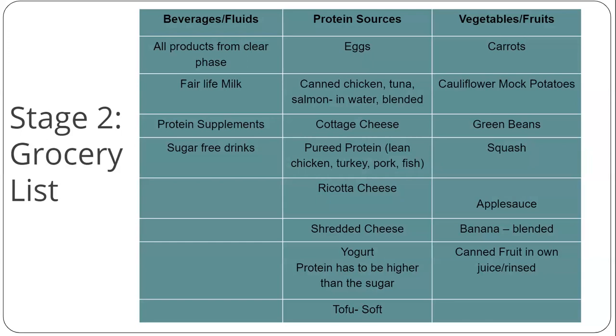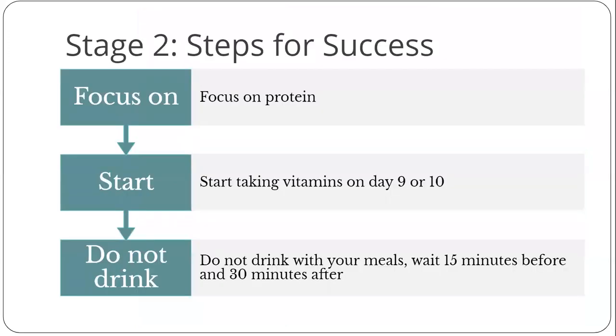Outside of those foods, everything else has to be blended, like your eggs, cottage cheese, canned chicken or tuna, and your steamed vegetables. Your focus is on protein — you begin the diet on day 8, but you will not be able to physically eat 60 or 80 grams of protein on day 8. Your goal is to slowly work towards your minimum protein goal by the end of stage 2 diet, or by day 14. Listen to your body as you move through each stage — some may need a few extra days before moving on to the next, and that's okay. If you are not reaching your protein goal by day 14, you need to stay in that diet stage until you reach the goal.